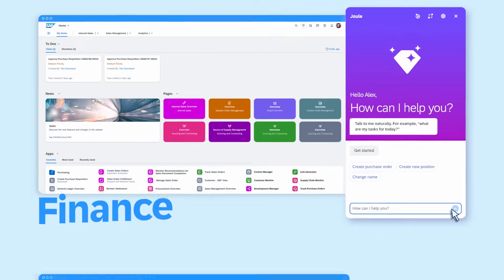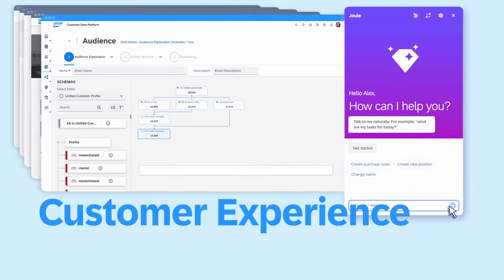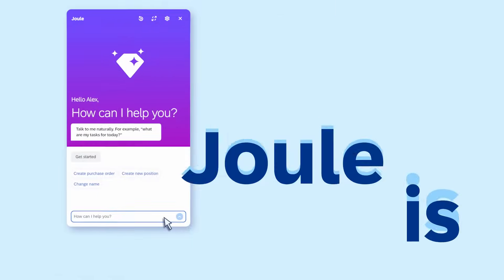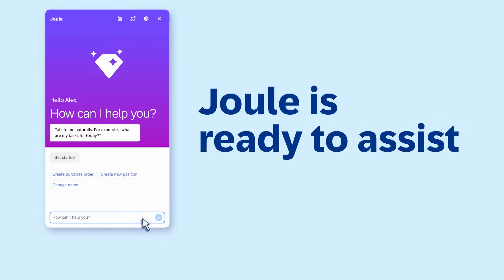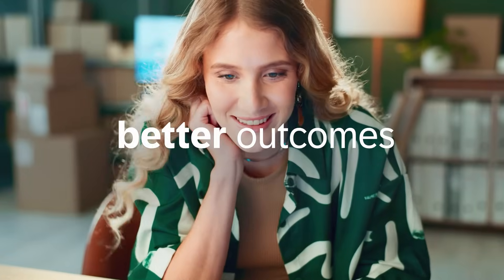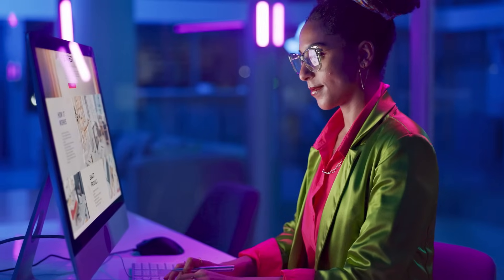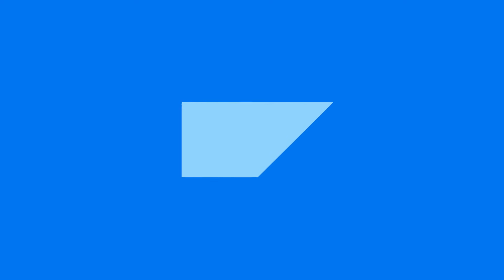From finance, procurement, supply chain, human resources, customer experience, and more — Juul is ready to assist, helping your employees get work done faster, smarter, and better while maintaining control over decisions and data.